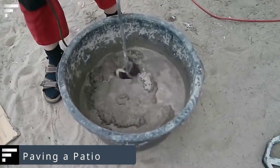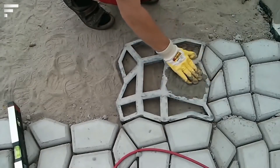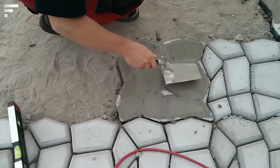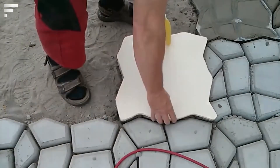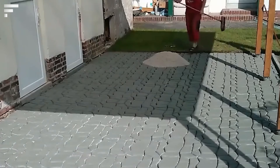Paving a patio: cobblestones and pavers are probably the most aesthetic option for designing a path or a patio, however not everyone can afford it. For this reason, a more affordable alternative has been invented. Using these plastic molds, you can imitate a paved surface with only a spatula and a bag of concrete mix. The mold gives the liquid material the shape of stones or tiles.